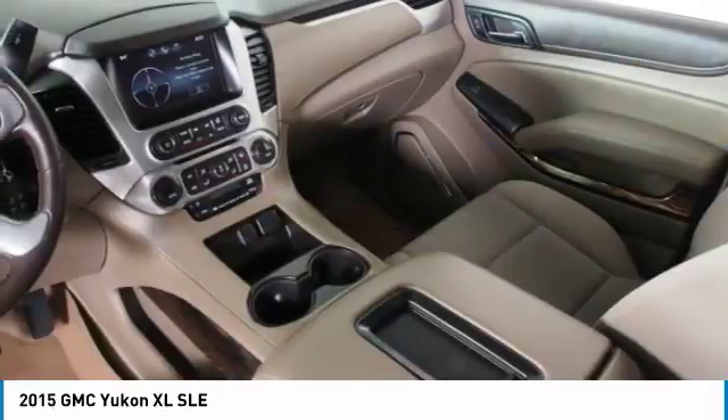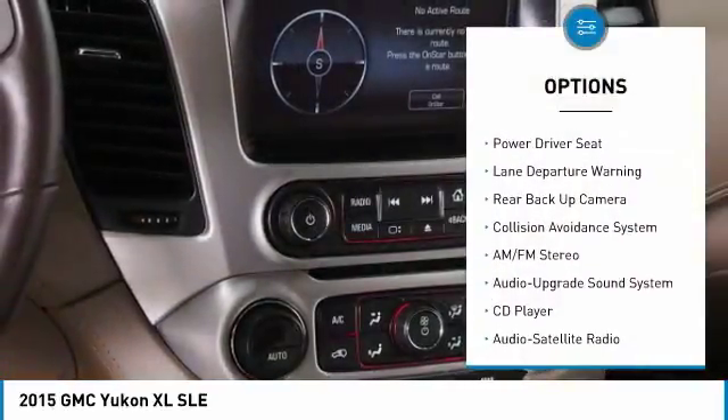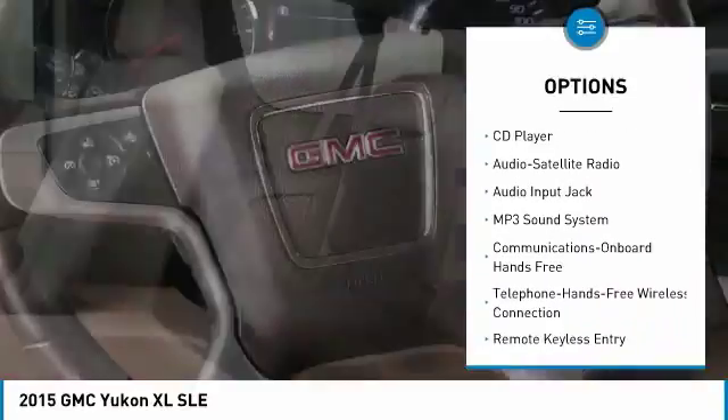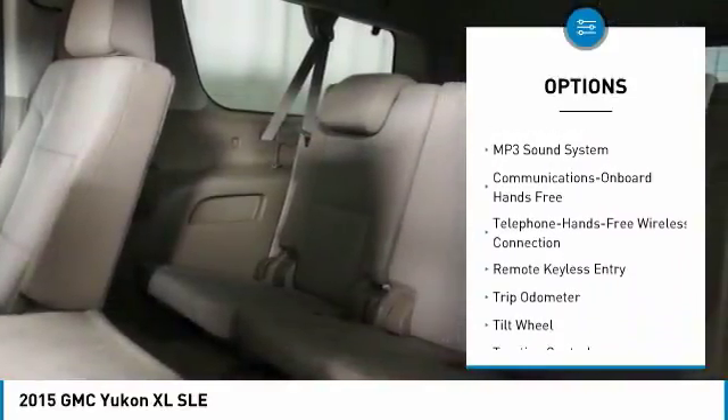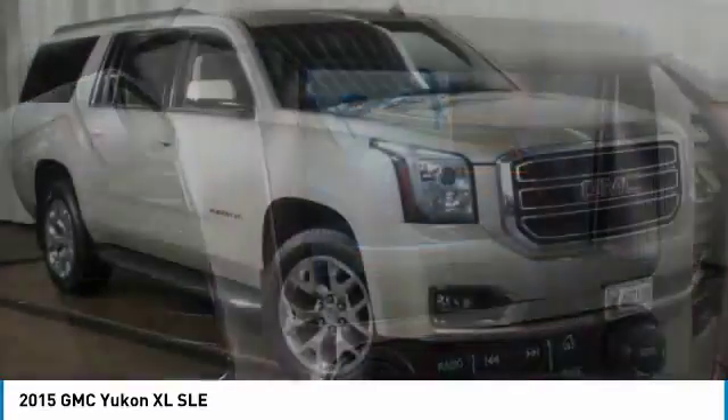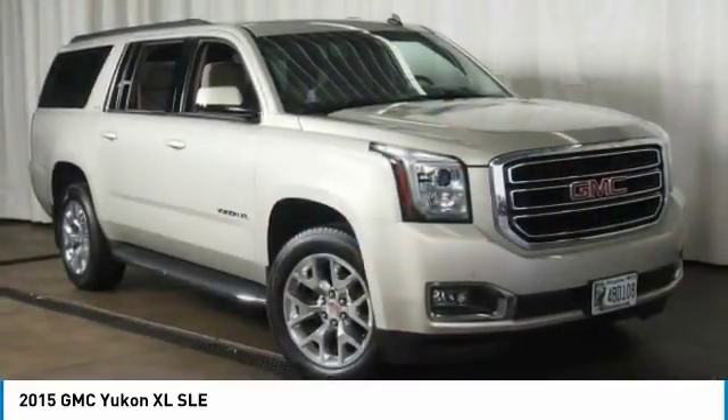Here are some of this vehicle's great options: lane departure warning, backup camera, traction control, anti-lock braking system, running boards, four-wheel drive, Bluetooth wireless data link for hands-free phone, power steering, and cruise control.